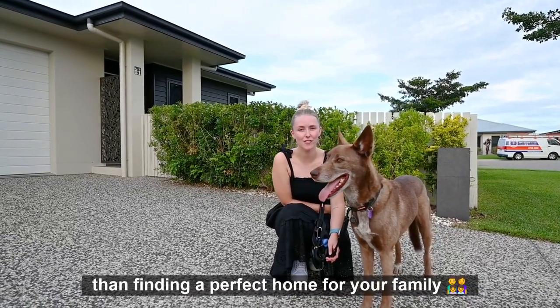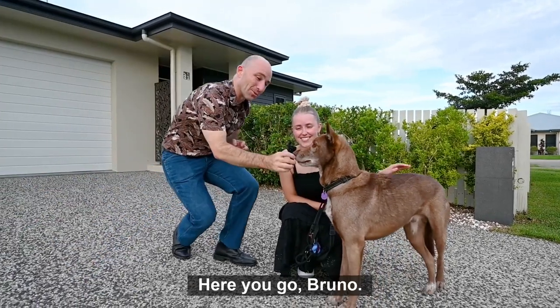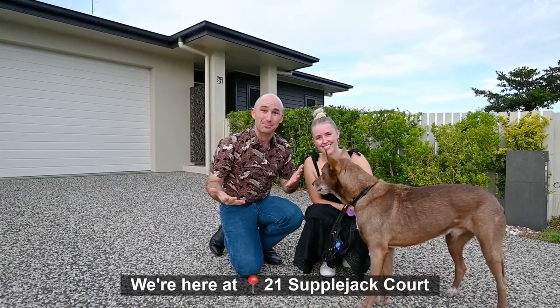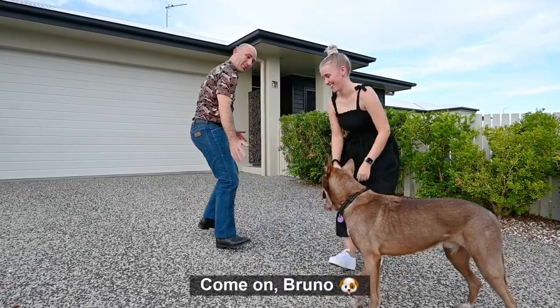There's nothing better than finding a perfect home for your family, and this is my family. Here you go, Bruno. We're here at 21 Supplejack Court in the family-friendly suburb of Mount Lowe. Let's go have a look inside. Come on, Bruno.